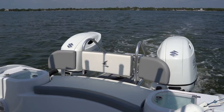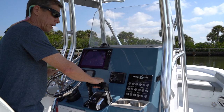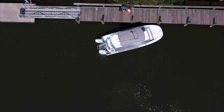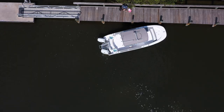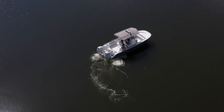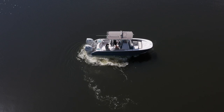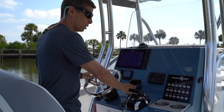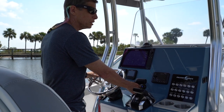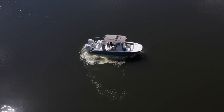On a catamaran you've got two wide-spaced engines. The advantage of that is very fine close-quarter maneuvering. The spacing of the engines allows you to drive it like a tank — I can put one in reverse, one in forward, and basically spin in place. By giving just a little more forward or reverse, that spin can be adjusted so I can be turning and backing up.